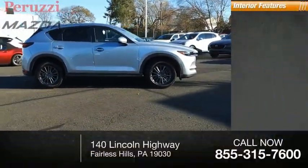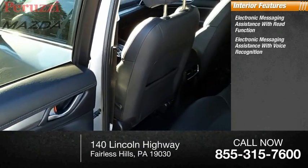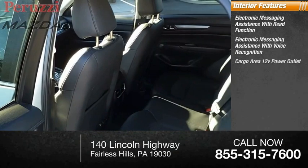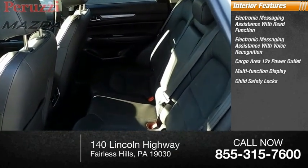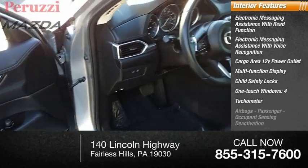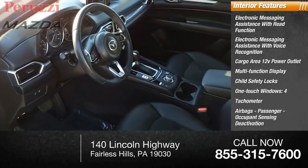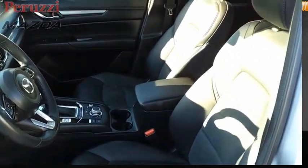Inside, you'll find electronic messaging assistance with read functions and electronic messaging assistance with voice recognition. Cargo area 12-volt power outlet, multi-function display, child safety locks, one-touch windows — four — tachometer, airbags, passenger occupant sensing deactivation, cargo area light, compass. Come see the car for yourself.